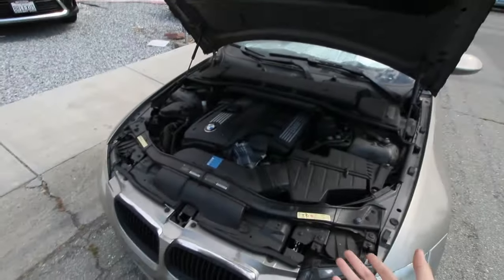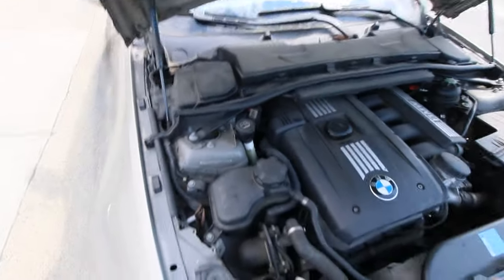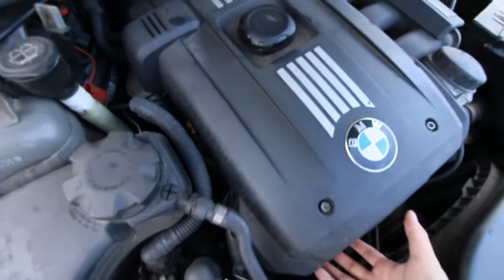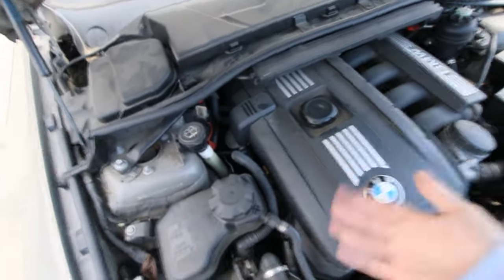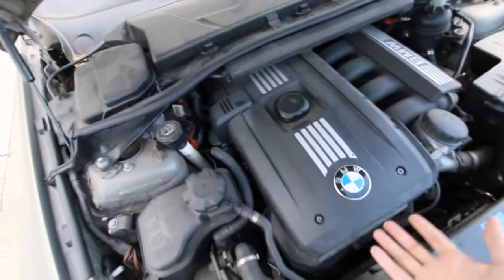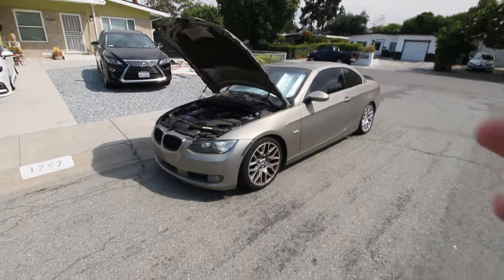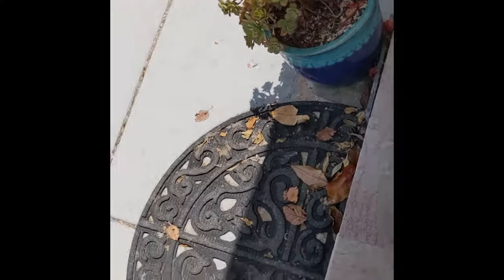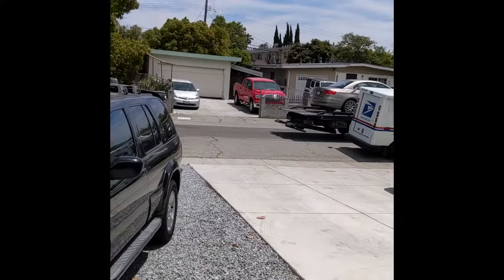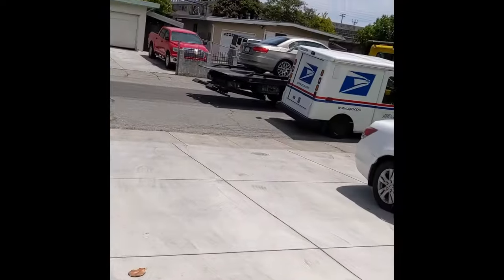I don't drive it that often. After the Camry, this is also a perfect daily driver, but I don't want more issues. A problem I ran into last year was that the valve cover gasket was leaking oil, dripping onto the exhaust manifold, giving that burning oil smell that most of these BMW engines from this era have.